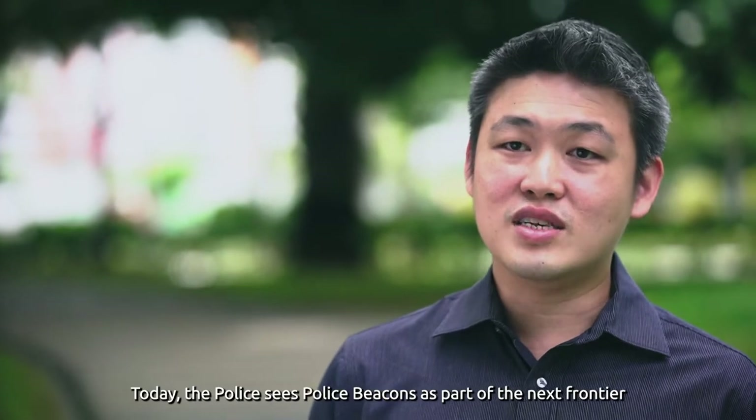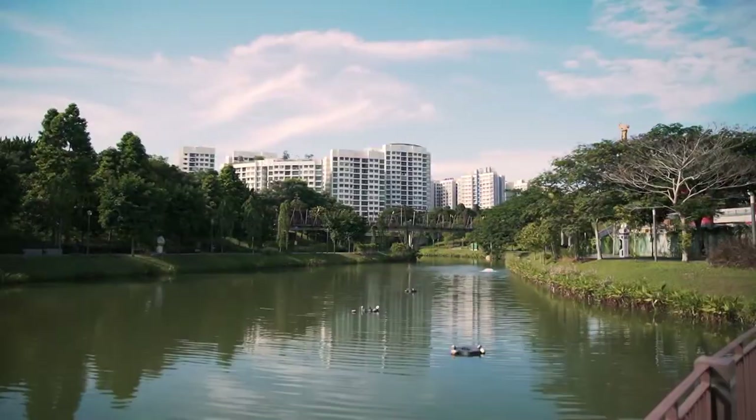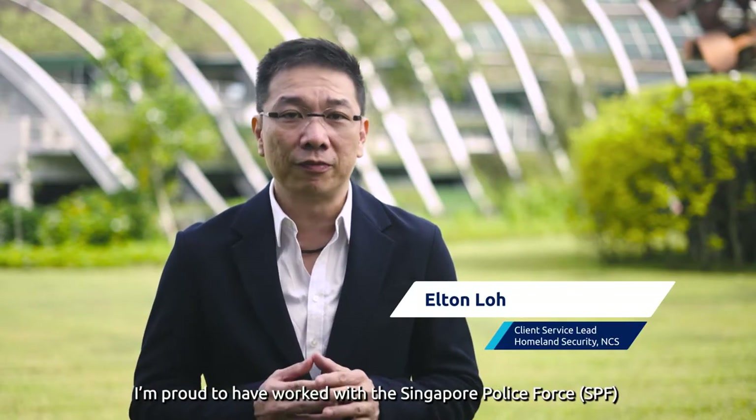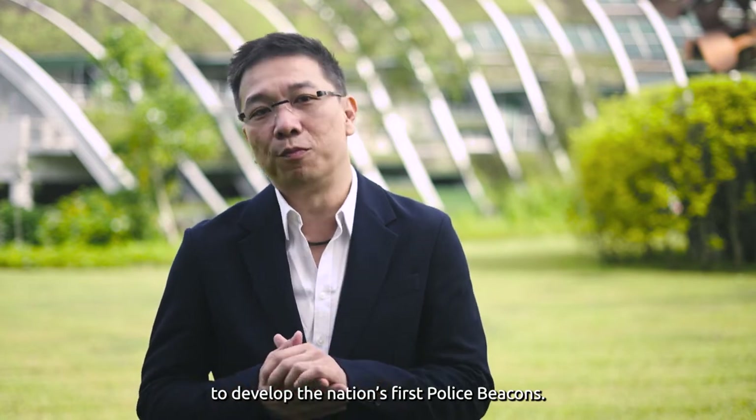Today, the police sees police beacons as part of the next frontier of their policing services. I am proud to have worked with the Singapore Police Force, SPF, and HTX, Home Team Science and Technology Agency, to develop the nation's first police beacons.